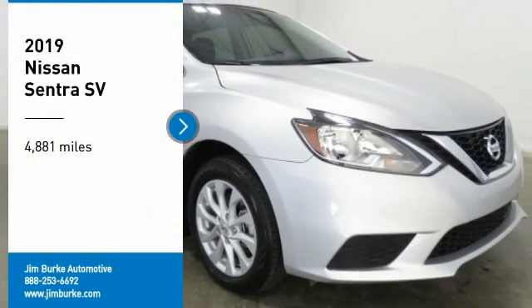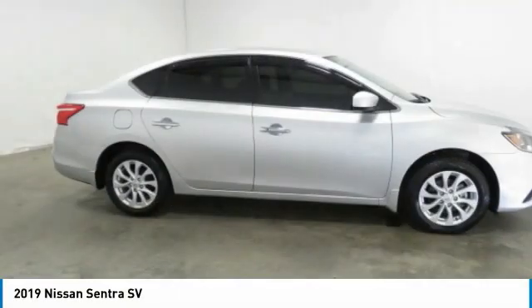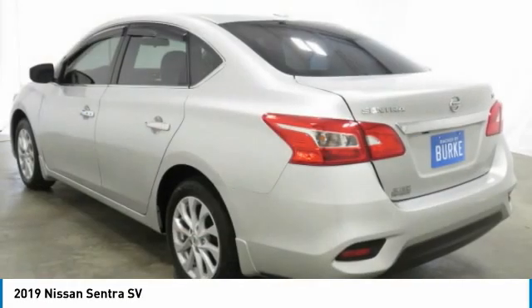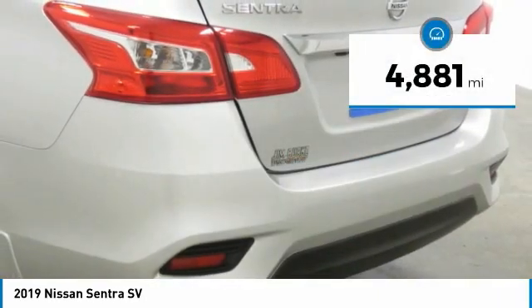You are going to love the 2019 Sentra. With its spacious and versatile interior and stellar fuel efficiency, the Nissan Sentra is the obvious choice for anyone who wants to enjoy a stylish and comfortable ride. This vehicle has less than 5,000 miles.